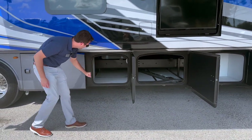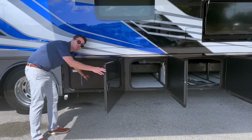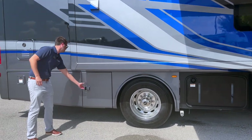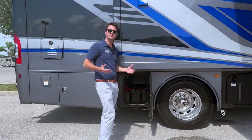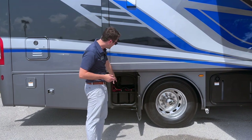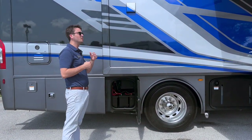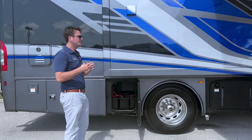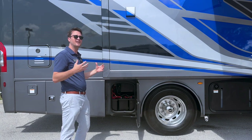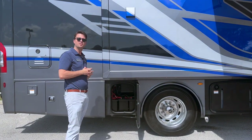One more over here and this is going to be your water fuel. Coming on back, this is going to be your battery tray. You have four residential house batteries and then two chassis batteries. The residential batteries control all of the electronics and appliances throughout the coach, working in tandem with the inverter to ensure all appliances are getting the appropriate amount of power.